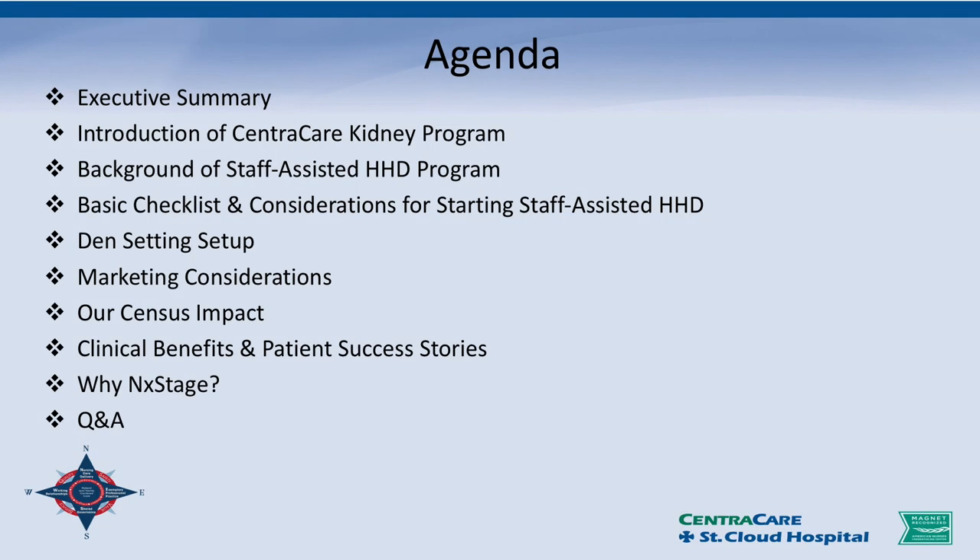Here's our agenda for this evening. We're going to go over an executive summary, introduction of the Central Garcini program, a little background of the staff-assisted home hemodialysis program, basic checklist and considerations for starting a staff-assisted home hemodialysis program, the den-setting setup which we currently use, marketing considerations, census impact, clinical benefits and patient success stories, why NxStage, and then questions and answers.